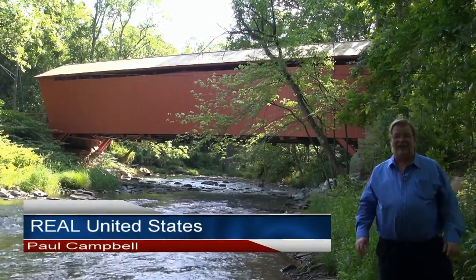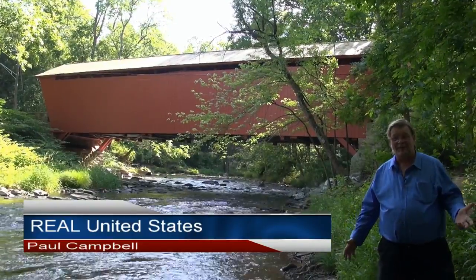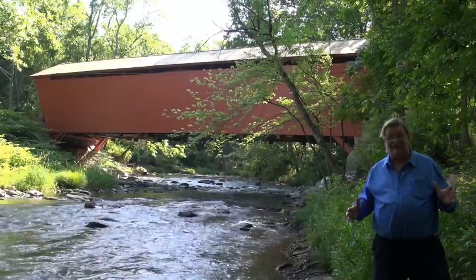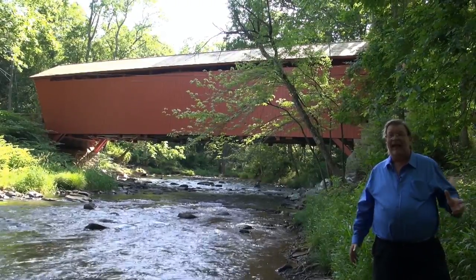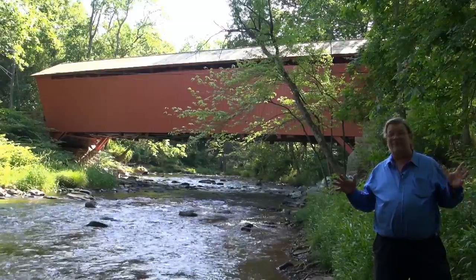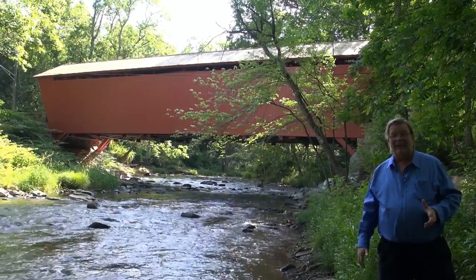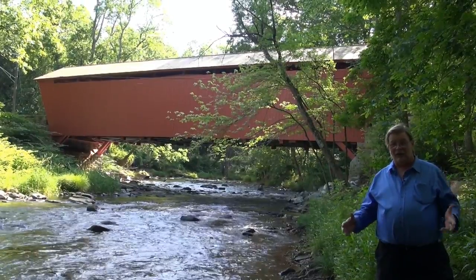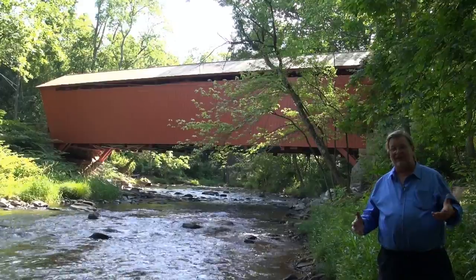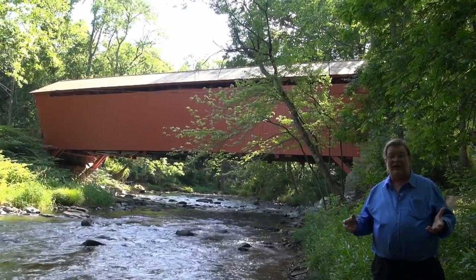Hey everybody, welcome to the real United States and welcome once again to the middle of nowhere. After the last couple of weeks running episodes from downtown Manhattan in New York City, I don't think we could possibly have chosen a more diametrically opposed opposite place to come back this week than here in Jerusalem, Maryland. And Jerusalem isn't even actually a town — it's kind of a little unincorporated touristy historic area.